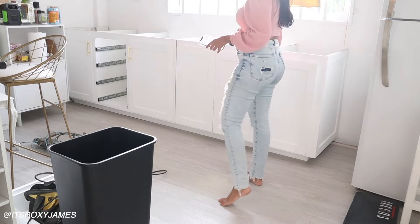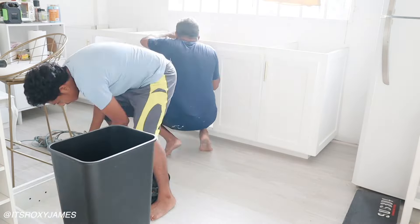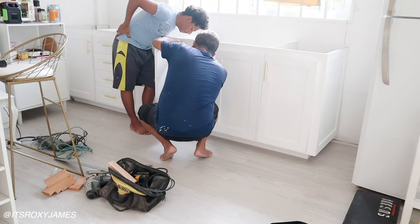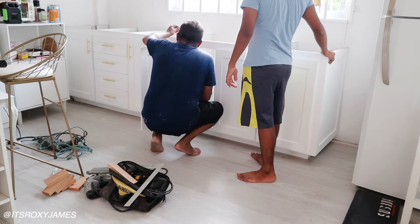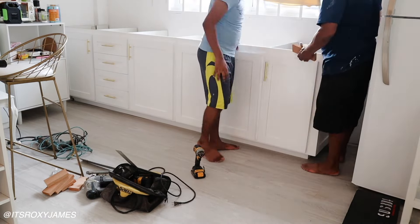Hello everyone, welcome back to my channel! Today's the day we have been waiting for. It's been almost two weeks since I moved into my new home and I've finally been getting my kitchen counters and countertops installed. I just wanted to take you through a little behind the scenes in case you were curious, so sit back, relax, grab something fun to eat or drink, and come set up my kitchen with me.